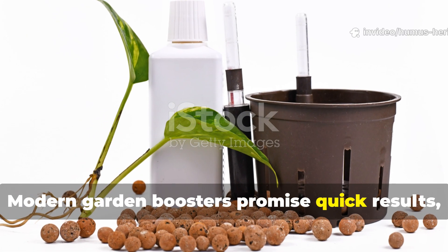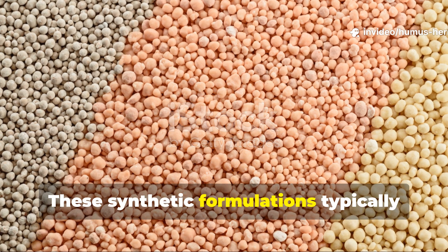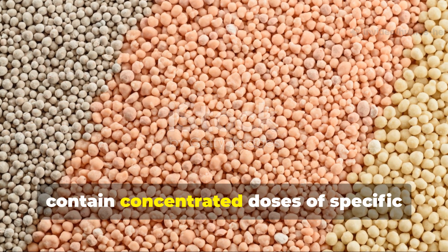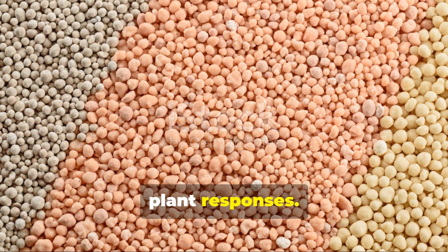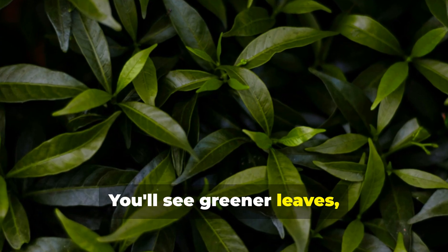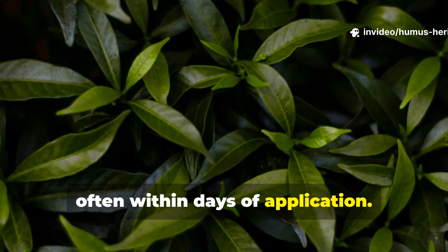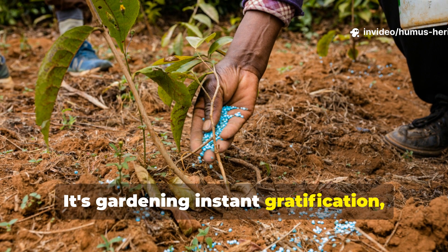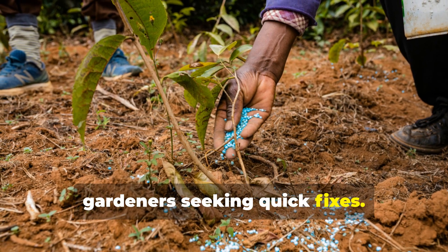Modern garden boosters promise quick results and they often deliver, at least initially. These synthetic formulations typically contain concentrated doses of specific nutrients designed to trigger immediate plant responses. You'll see greener leaves, faster growth, and more blooms, often within days of application. It's gardening instant gratification, and it's exactly what makes these products so appealing to frustrated gardeners seeking quick fixes.